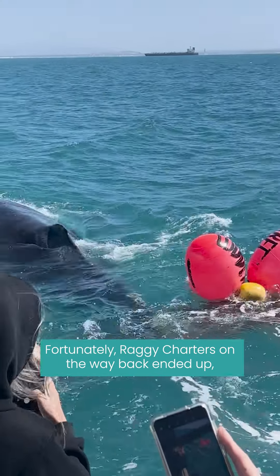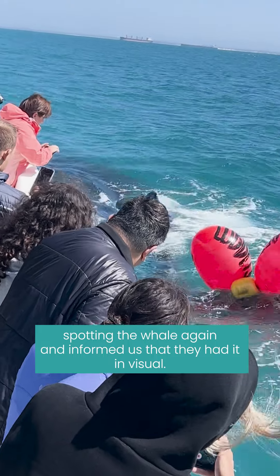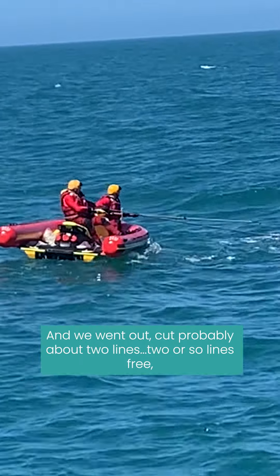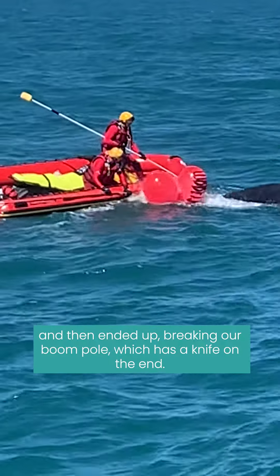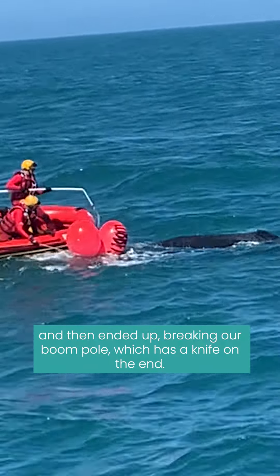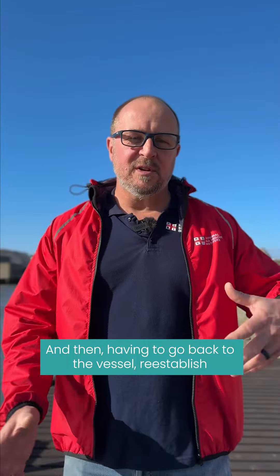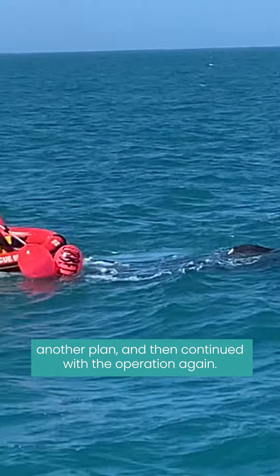Fortunately, Raggy Charters on the way back ended up spotting the whale again and informed us they had it in visual. We went out and cut probably about two or so lines free, but then ended up breaking our boom pole — which has a knife on the end — and had to go back to the vessel, re-establish another plan, and then continued with the operation again.